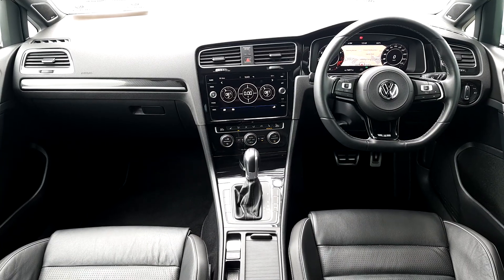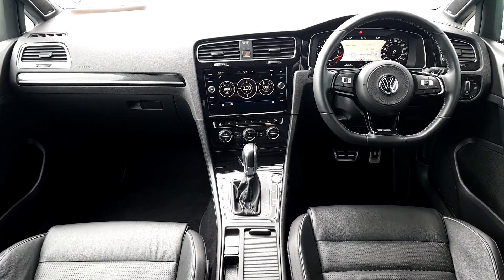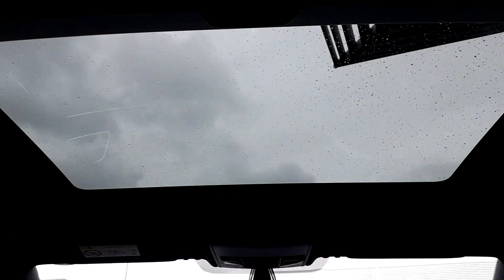You can see the full leather R-Line interior, the R-Line steering wheel with adaptive cruise control and performance monitor, sat-nav, heated seats, start-stop ignition button, and most importantly the car also has a panoramic roof.